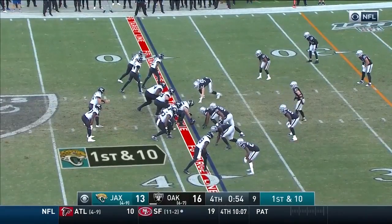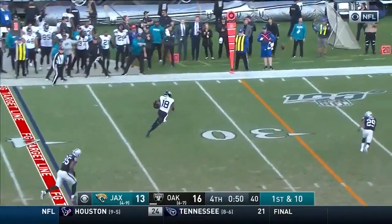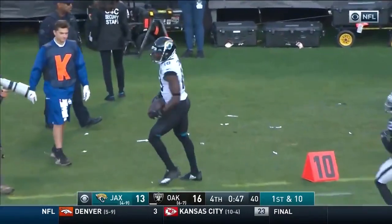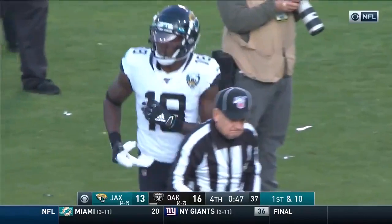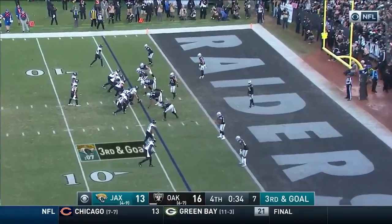Minshew's got to be smart here — he can't take a sack. Throwing the football away on first and ten, not the end of the world. Minshew — wow, it's wide open, Conley! Chased by Joyner, knocked out of bounds inside the 20 — to the 18 of the Oakland Raiders, put him at the 17. Conley catch and run at 21.